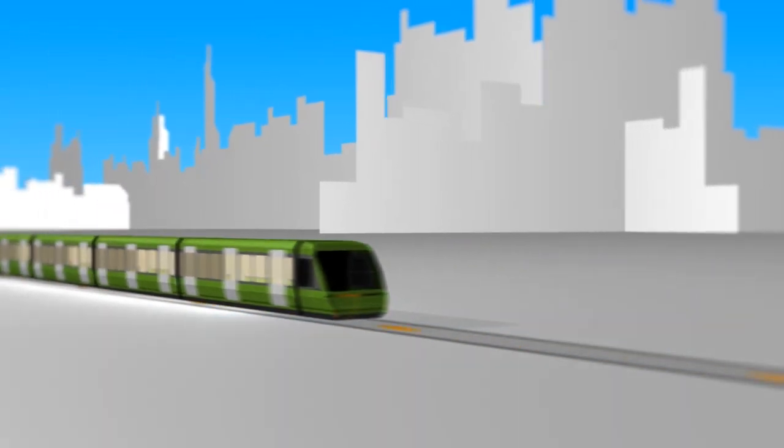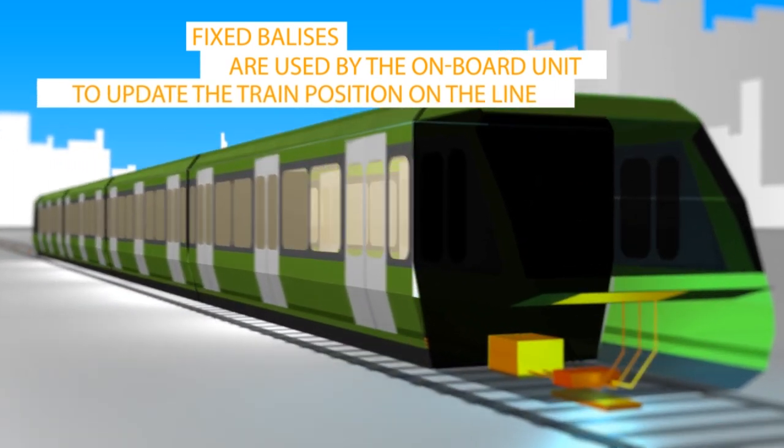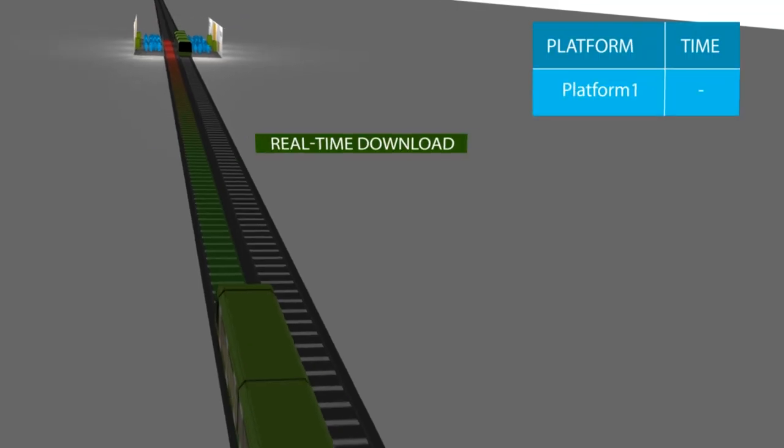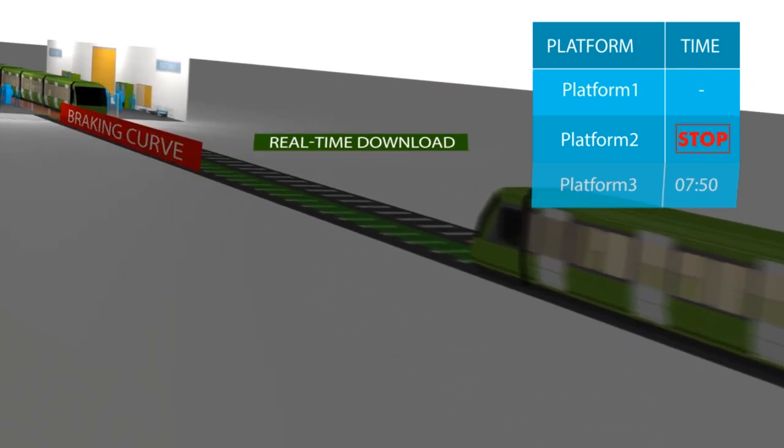Fixed balises readjust train position. Localisation data is transmitted to the OBU, which updates its calculations. Via the secure Wi-Fi network, the OBU updates journey timetables given by the operation control centre.